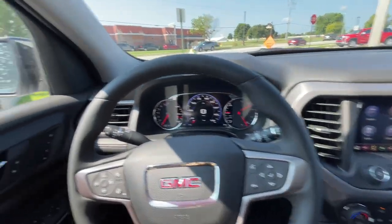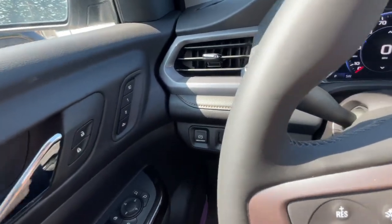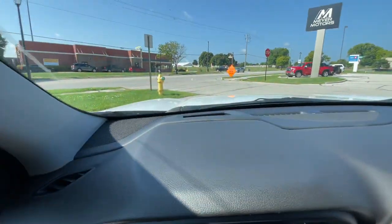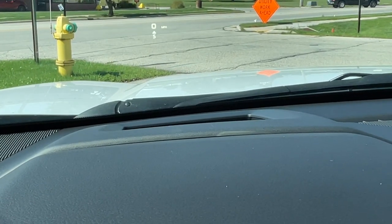This vehicle does have the Bose sound system. It has driver memory seats and mirrors right there. Also it does have the heads-up display, which you can see right there, and you can change what information you want on it.